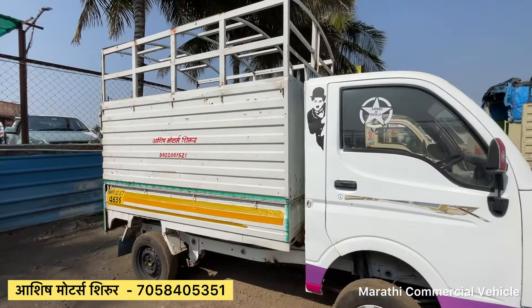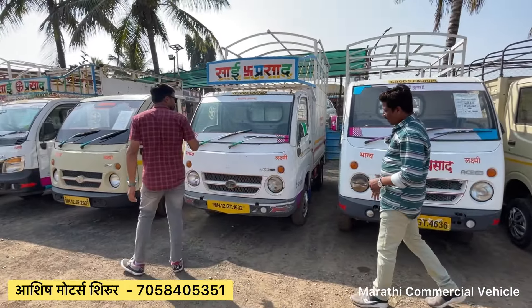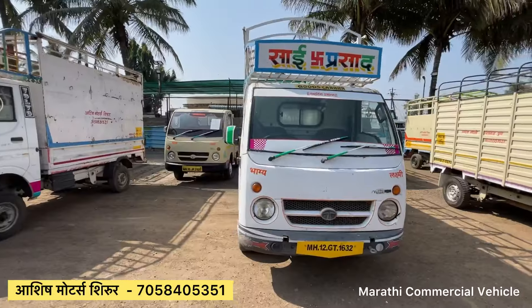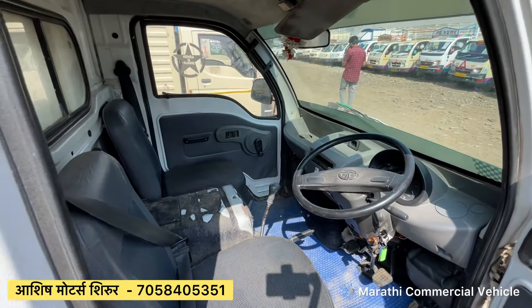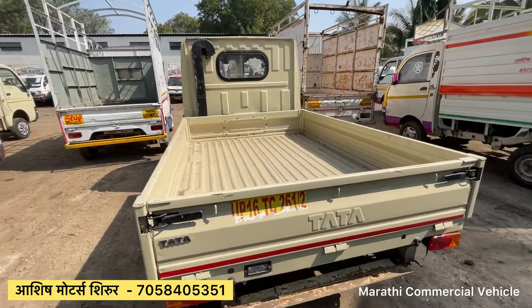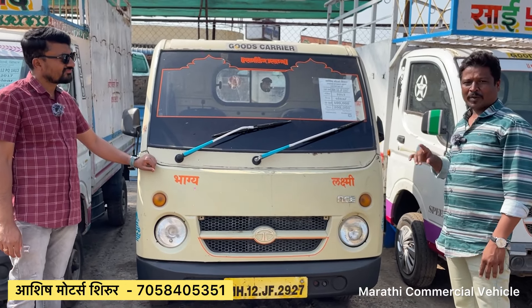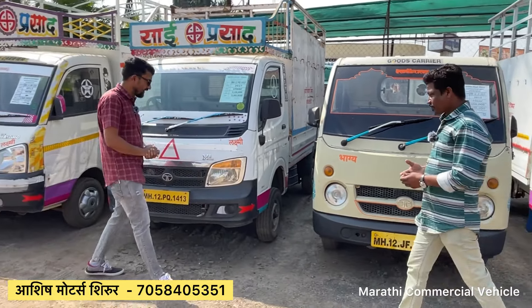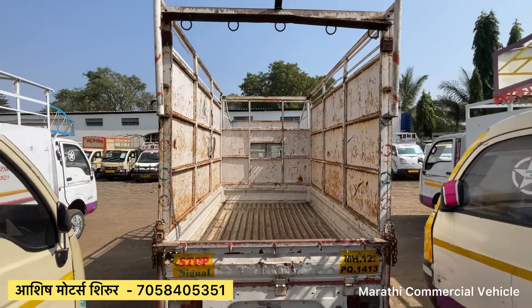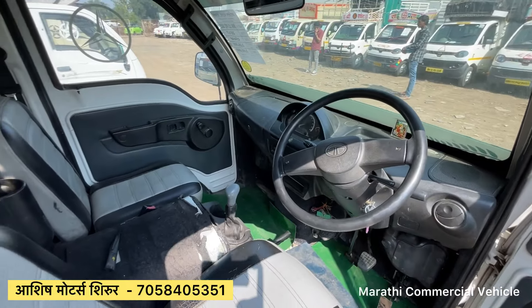The lowest budget vehicle is $1,75,000. Another option is at $2,80,000. So we have low budget options available. As you can see in this budget segment, the old 2013 model is available at 2 lakh rupees.